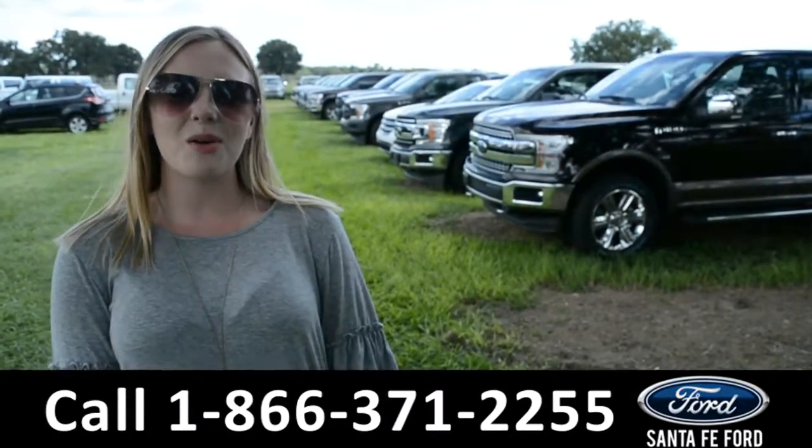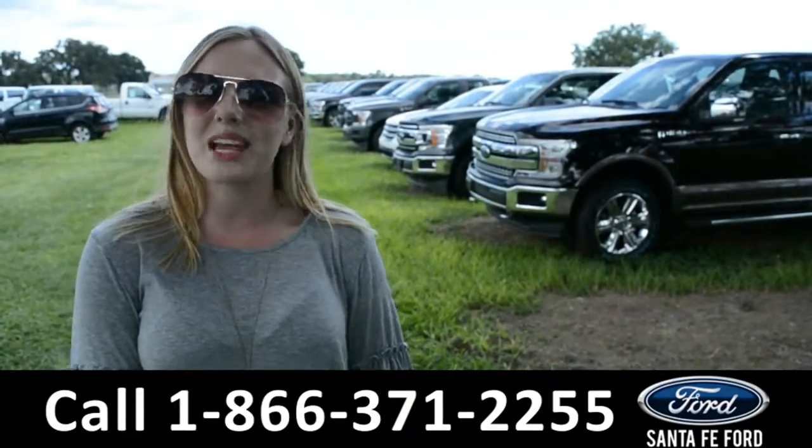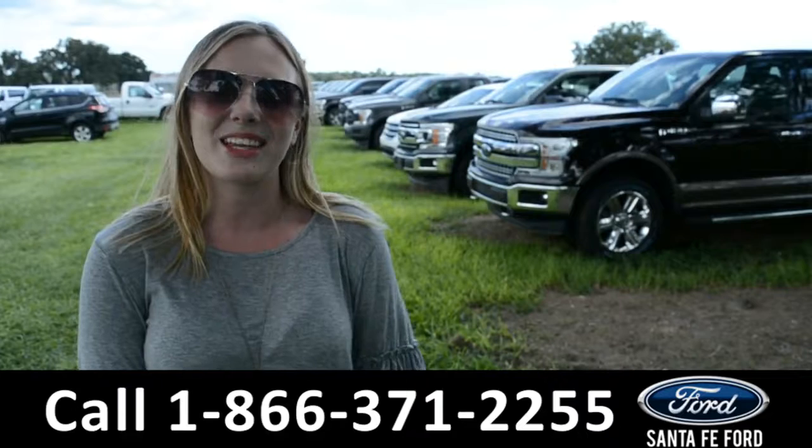For more information on this vehicle, please visit us online at SantaFeFord.com, or give us a call at the number down below. This is Kelsey. Thanks for watching.